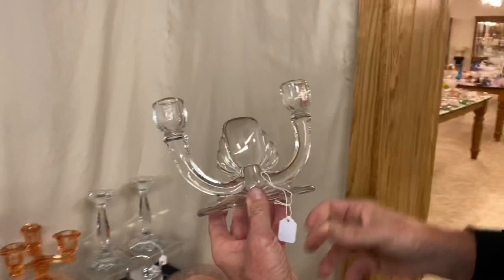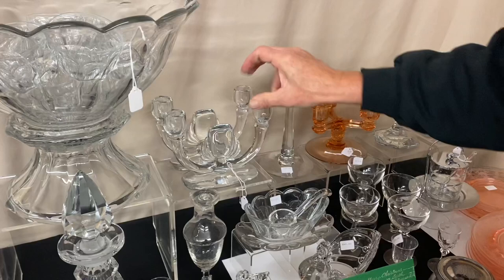Pair of Cabochon two-light candle holders. Different story on these — $125 for the pair.